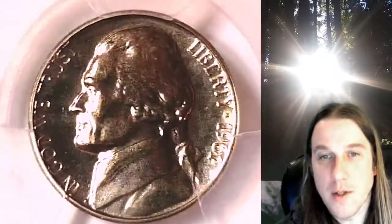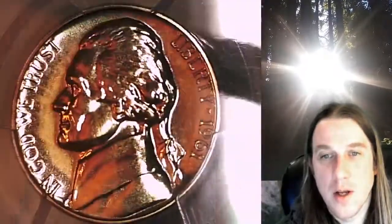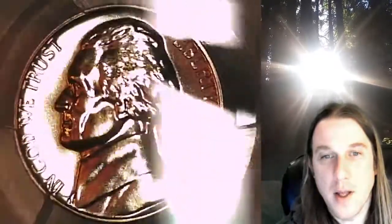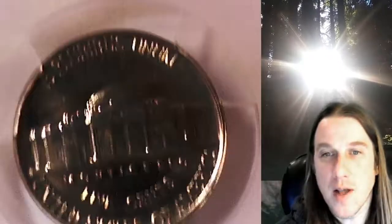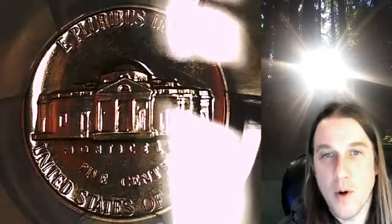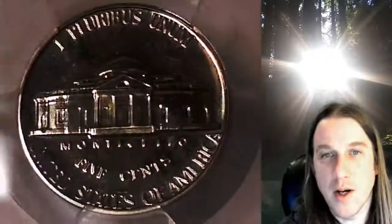We'll take a look at Jefferson and then we'll take a look at the reverse. This coin is going to go up for sale on my eBay store. You can find a link in the description below the video — it'll take you to this exact nickel on eBay. Once there, you can also find over 4,000 PCGS graded coins for sale.